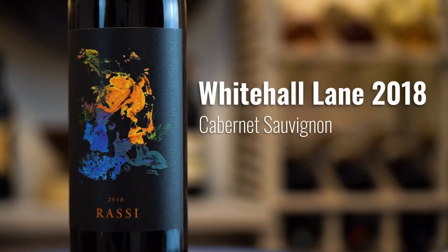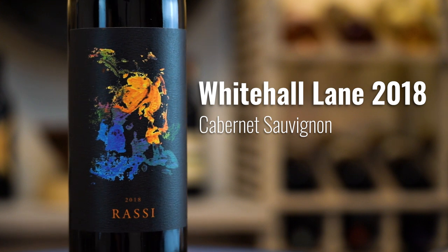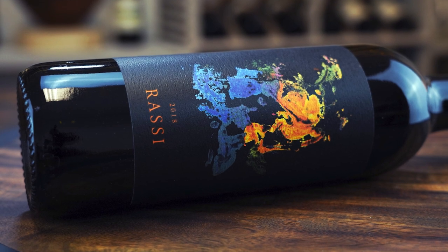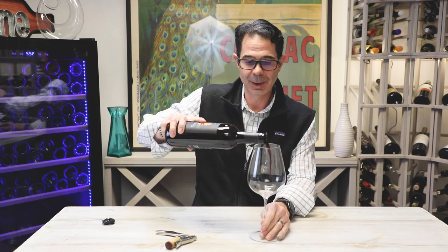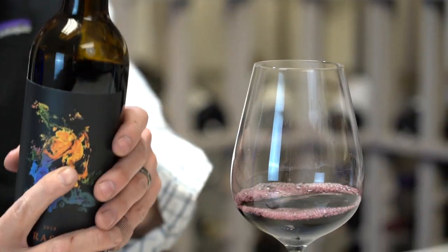So here we have something new from Whitehall Lane. This is their Rassi. This one is Sonoma Valley. It's 95% Cab, 5% Merlot, and the Merlot is actually from their estate in Rutherford. So even though it's a Sonoma Valley cab, you've got a little bit of that Rutherford dust going on in this wine too.